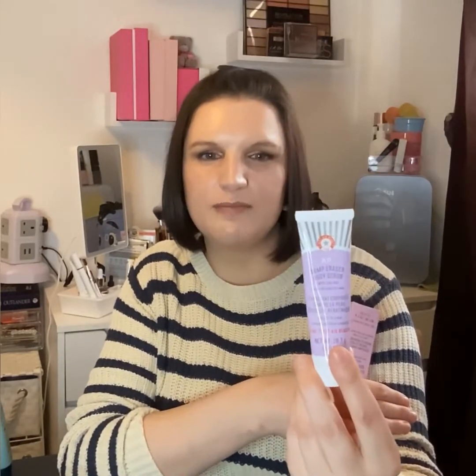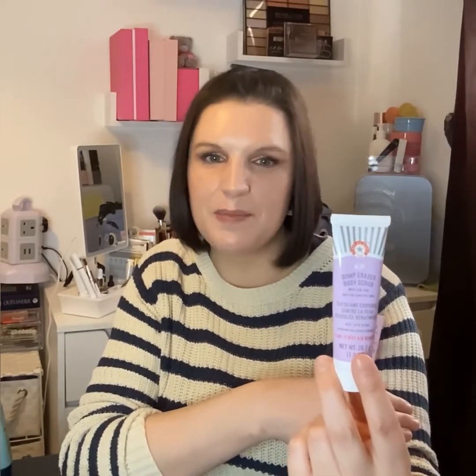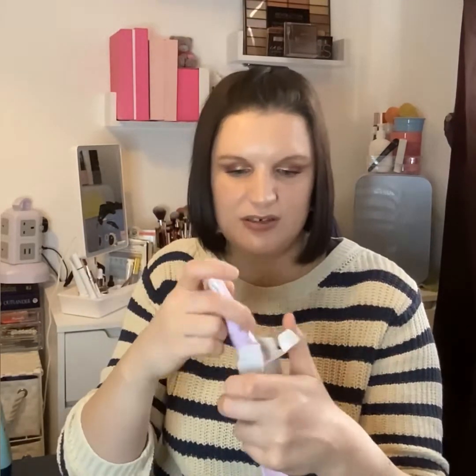This is also huge — it's from First Aid Beauty, the KP Bump Eraser Body Scrub with 10% AHA, safe for sensitive skin. There's 28.3 grams in here. I haven't tried this and I'm quite intrigued — I don't really have bumpy skin on my body, so I might pass it on to somebody who does. Absolutely huge sample and I do like First Aid Beauty.